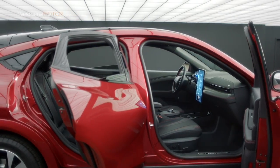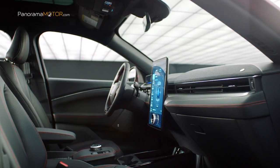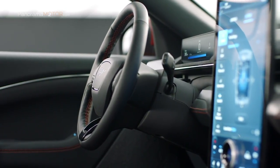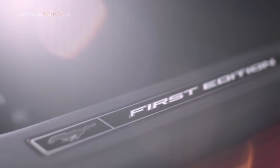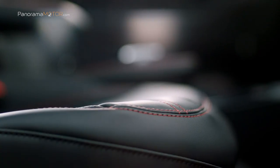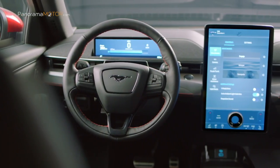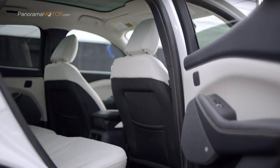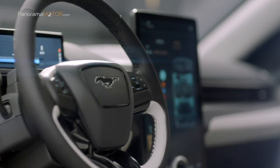En su interior, el nuevo Mach-E es una fusión de diseño elegante y moderno con funcionalidad inteligente, con elementos tradicionales del Mustang como el tablero de instrumentos de doble cúpula. El nuevo sistema de infoentretenimiento con pantalla de 15,5 pulgadas cuenta con conectividad basada en la nube, reconocimiento de voz conversacional y compatibilidad inalámbrica con Apple CarPlay, Android Auto y AppLink. El sistema de sonido de alta calidad incluye altavoces integrados que flotan sobre las rejillas de ventilación como una barra de sonido, y el techo panorámico de cristal fijo tiene revestimiento con protección infrarroja.